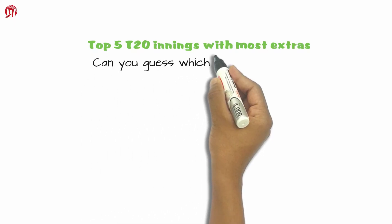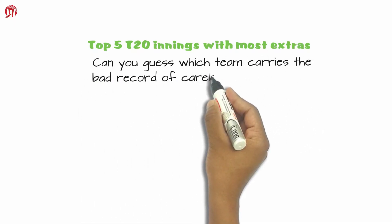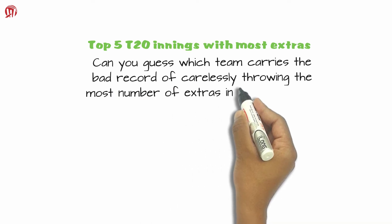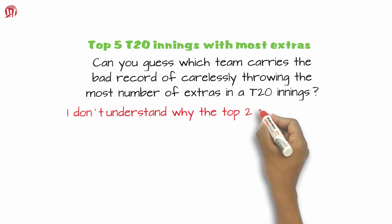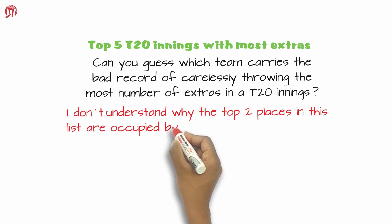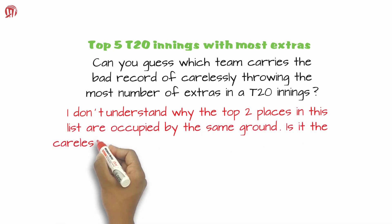Can you guess which team carries the bad record of carelessly throwing the most number of extras in a T20 innings? I don't understand why the top two places in this list are occupied by the same ground. Is it the carelessness of the team or fault of the ground?